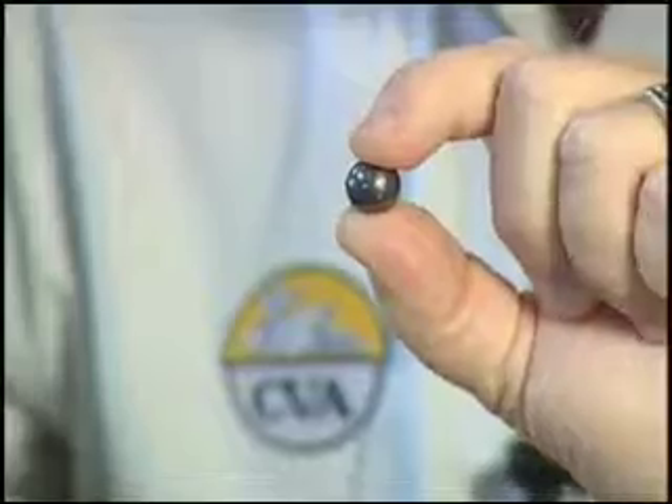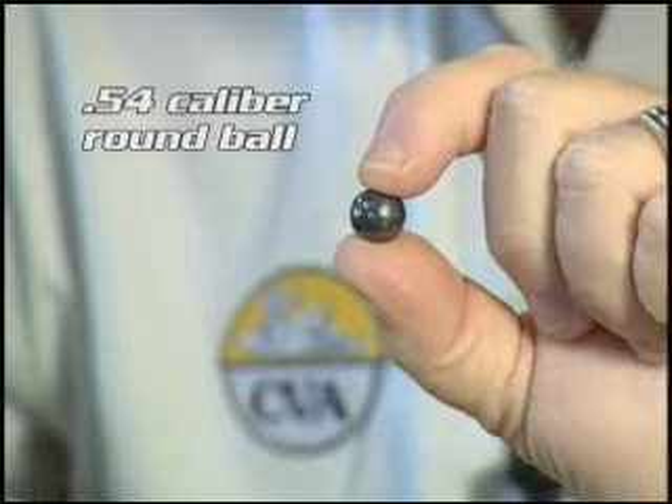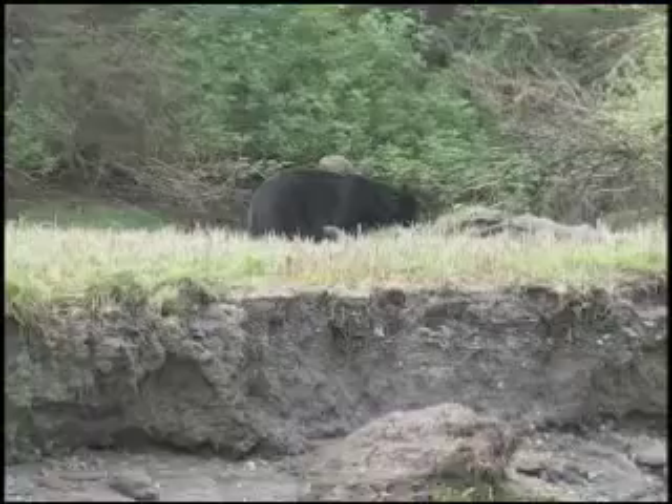Use of the .54 caliber today is just about limited to the flintlock and caplock shooters who are still using round balls, and these are mostly used for big game animals like bear and moose.